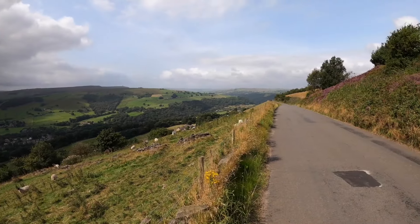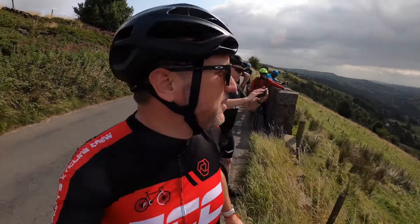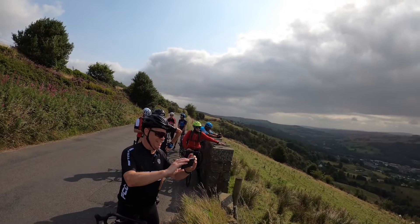Oh my god! What a view — isn't the view spectacular?